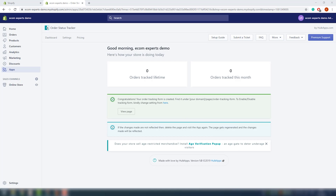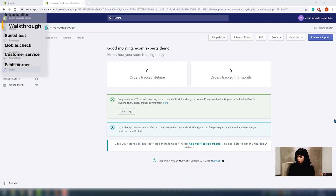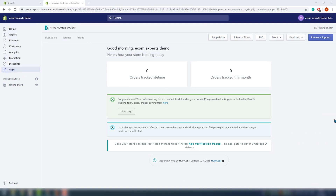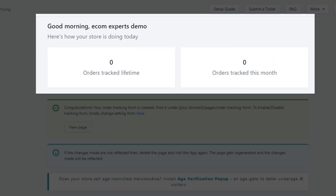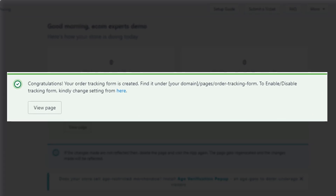The app is installed and we are on the dashboard, which has only two navigation menu items: Settings and Help. Love it — it's simple. We have a good morning message below our menu, a counter of orders tracked, lifetime orders, and orders tracked this month. We have a congratulation message that our tracking form is already created.